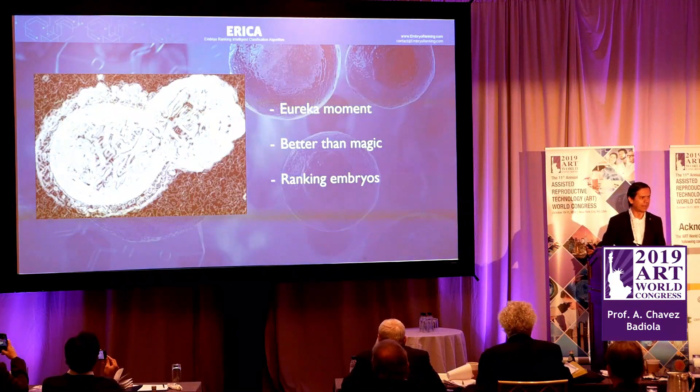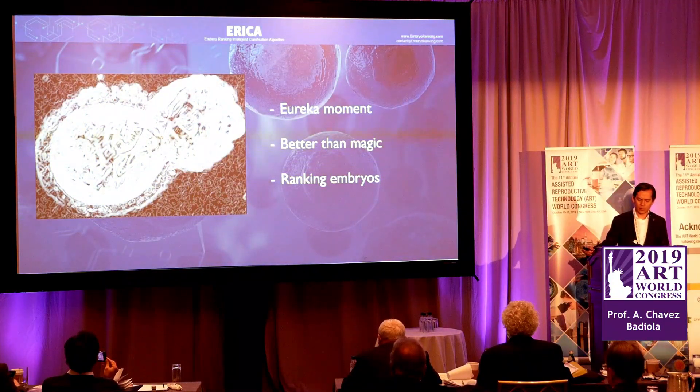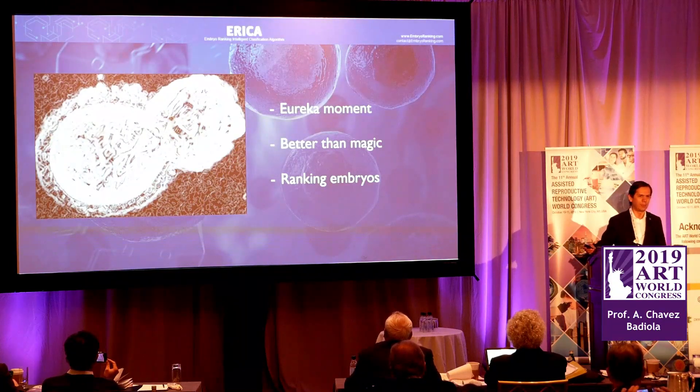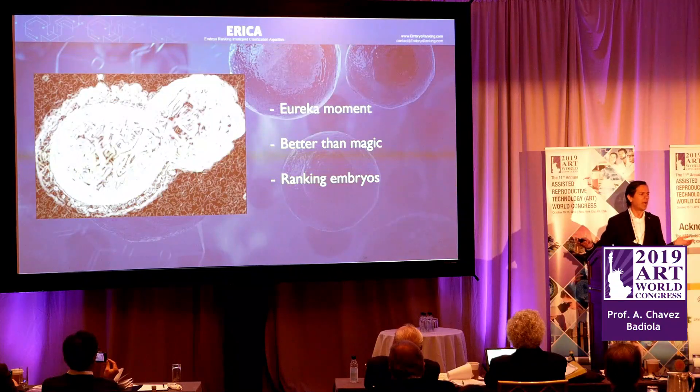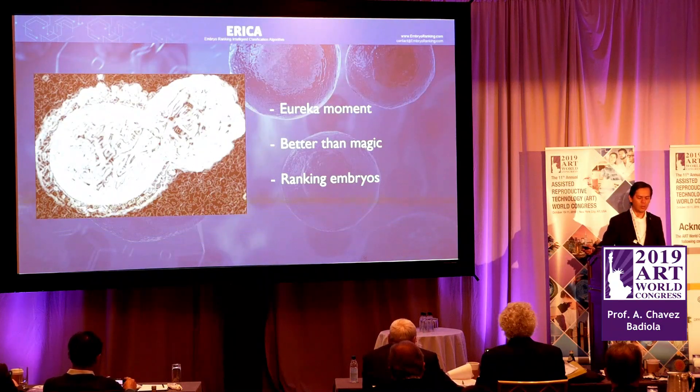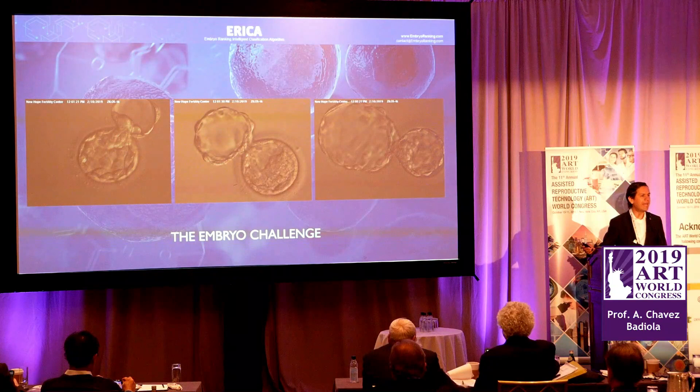Before I make the presentation, I want to talk about how Erika works and how we got into this revolutionary concept. To understand how we got to this idea, it's important that you understand part of my daily routine. Every morning for the past 10 years, I sit down with our most senior embryologist, we go through quality controls, we discuss embryo development status, and then we start what I call the daily embryo challenge.